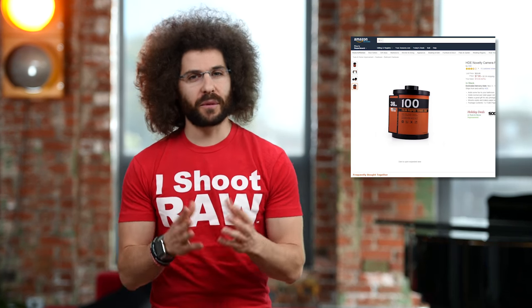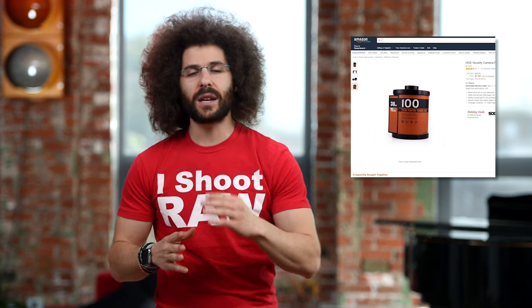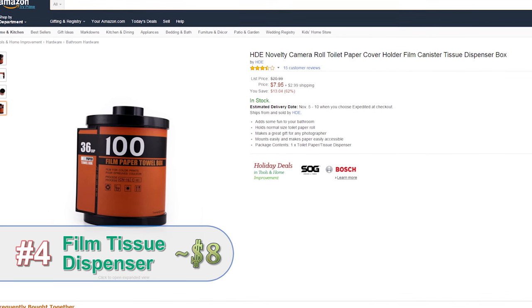This is a fun gift for the photographer in your life. It could be used as a tissue box, or if you turn it sideways, it can be a toilet paper dispenser. But remember, the toilet paper roll always goes over, not under.